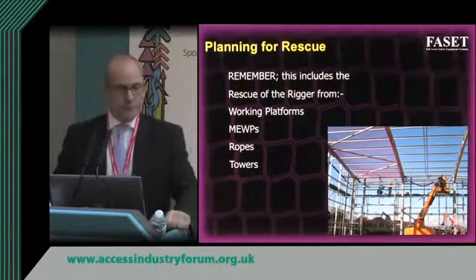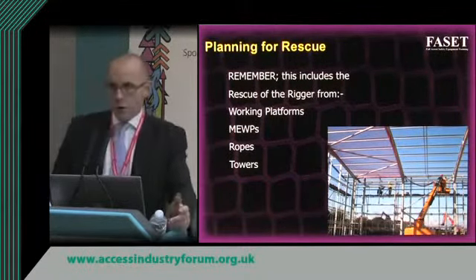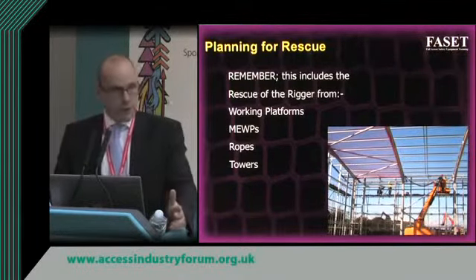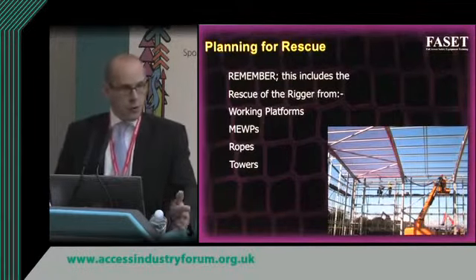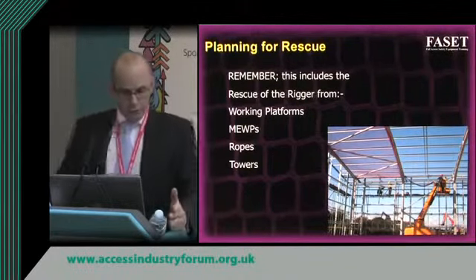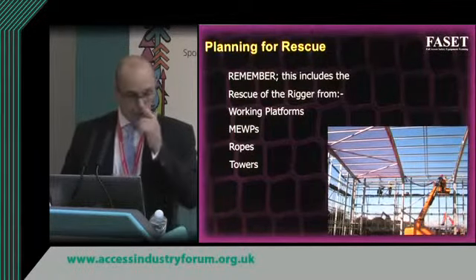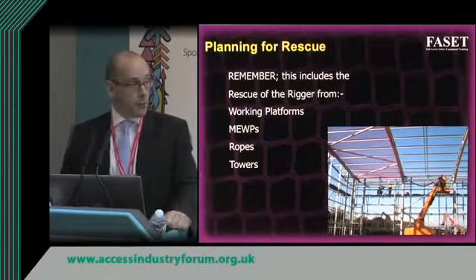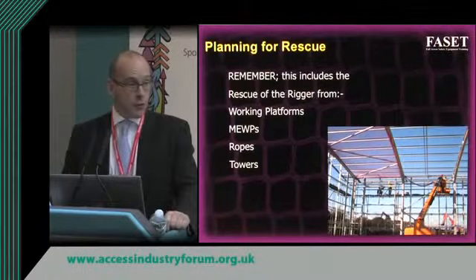What is often overlooked is that rigging a safety net is itself a work at height activity. A rigger working at height rigging a safety net is no more or less important than the person he's rigging the net for. So the rigger needs to be rescued — perhaps from a working platform or cherry picker. If he's working off ropes or towers there needs to be a rescue plan for that. Planning for rescue includes the safety net rigger himself.